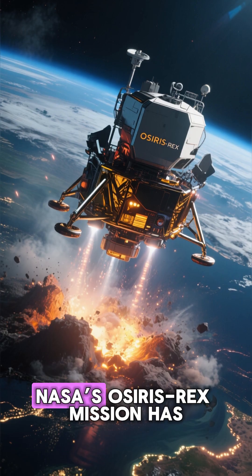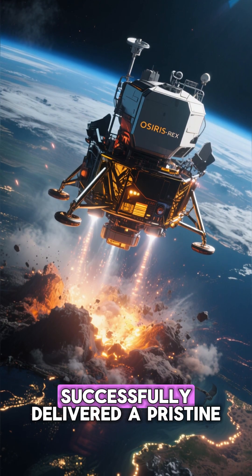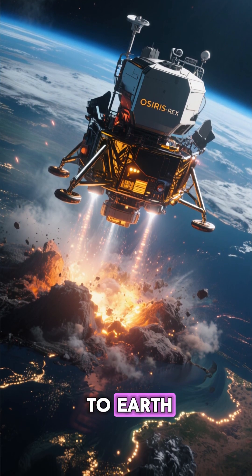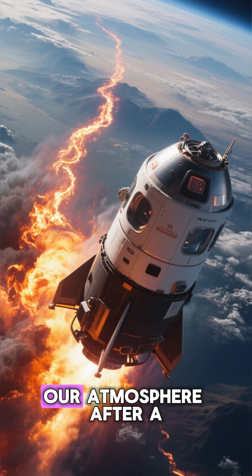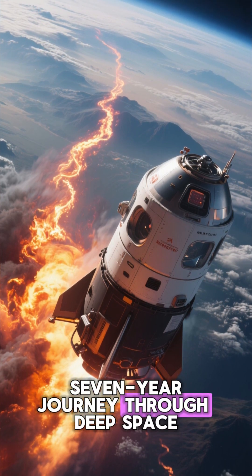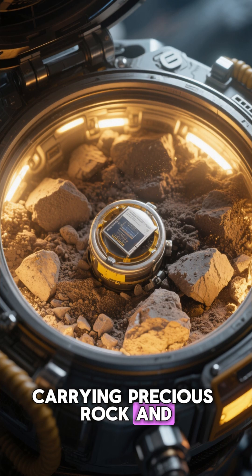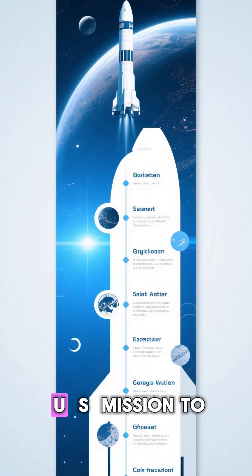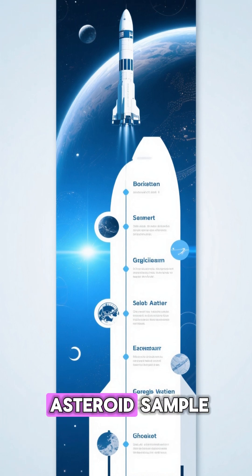In a groundbreaking achievement, NASA's OSIRIS-REx mission has successfully delivered a pristine sample from asteroid Bennu to Earth. The sample return capsule re-entered our atmosphere after a seven-year journey through deep space, carrying precious rock and dust particles untouched since the dawn of the solar system. This marks the first U.S. mission to collect and return an asteroid sample.